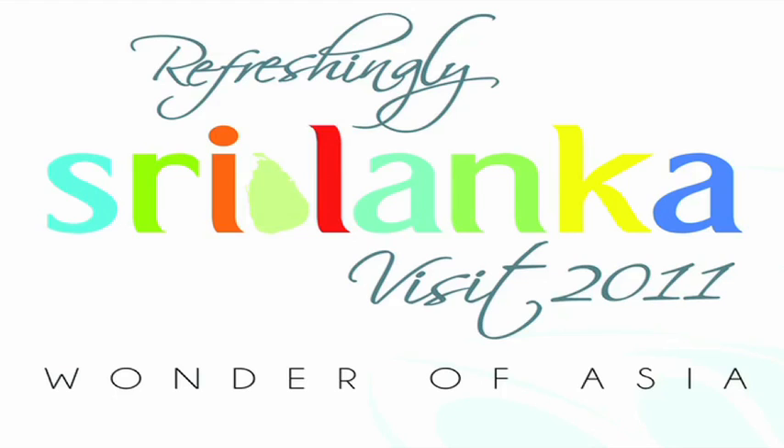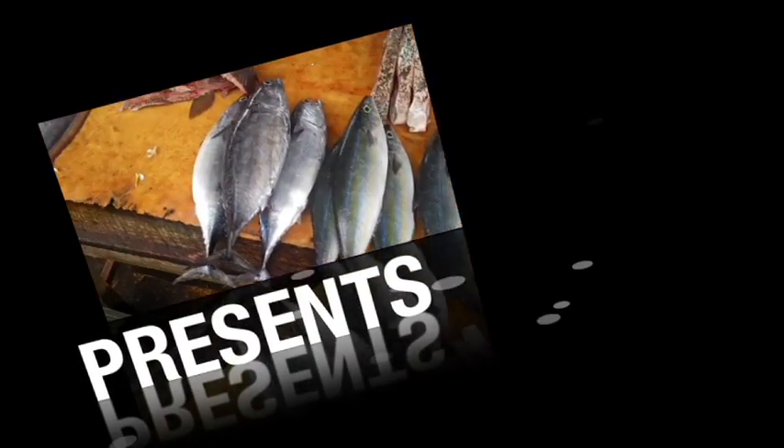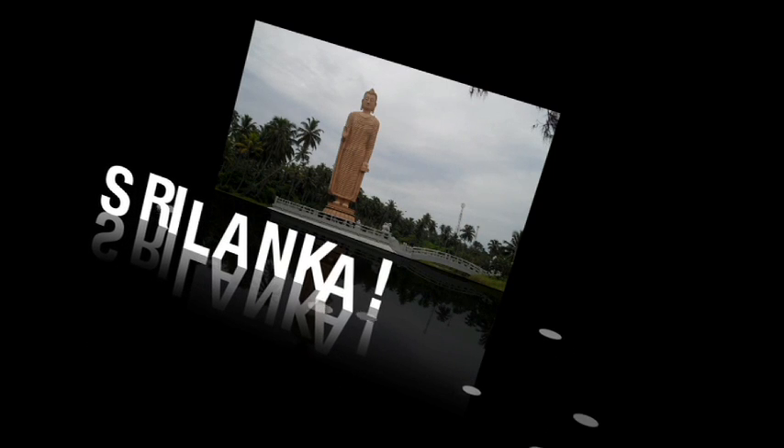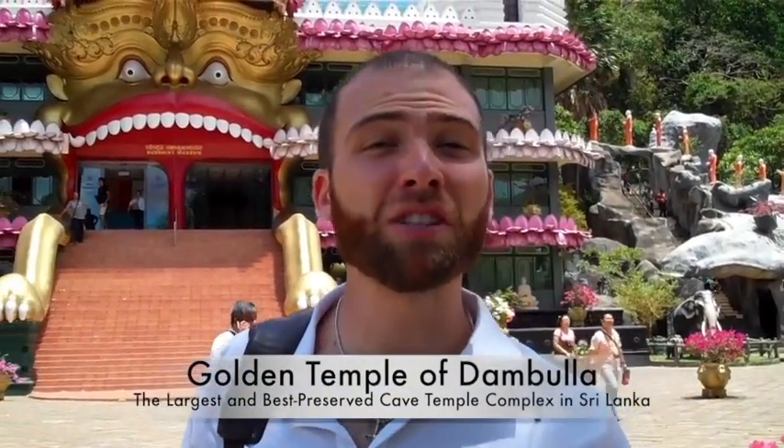This video is brought to you in part by the Sri Lanka Tourism Board. Hello everyone, so we're here in Dambula and what you see behind me is the Golden Temple. This place is famous for their caves.